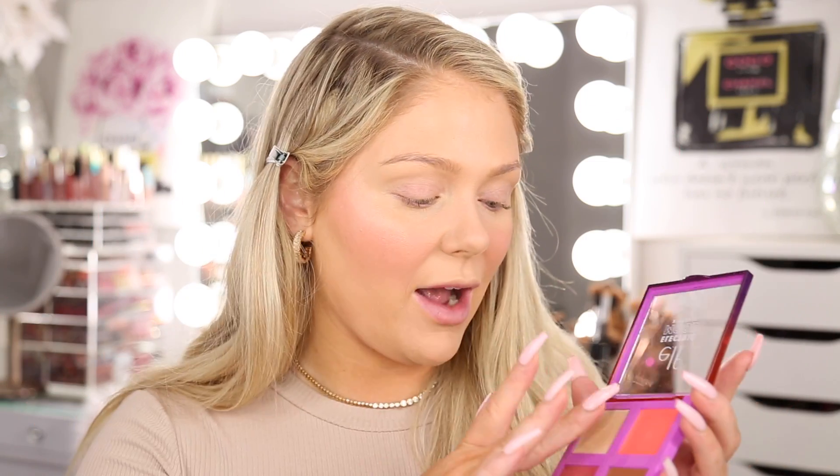Now for the highlight — this is more like almost a face gloss. It's not a shimmery highlight; it just gives a glow and it's definitely very subtle. While the cream blushes are super pigmented, the highlight is more on the subtle side. If you like a more natural glow this would be perfect. I'm applying it to my cheekbones and a little on my nose with my finger to morph it into the skin.